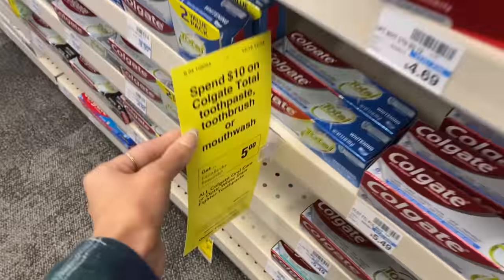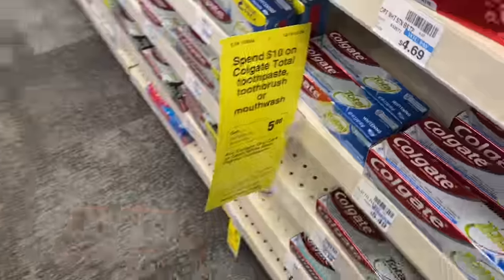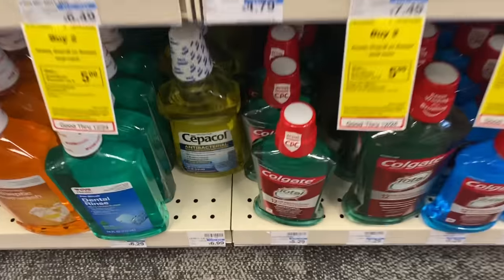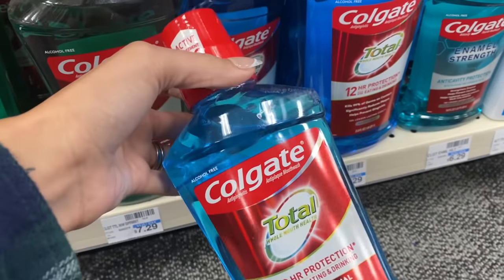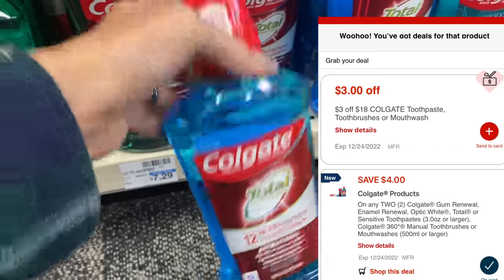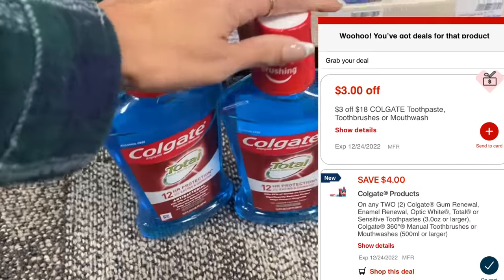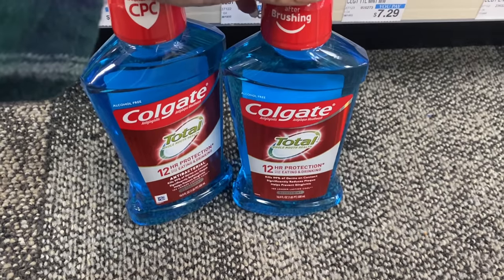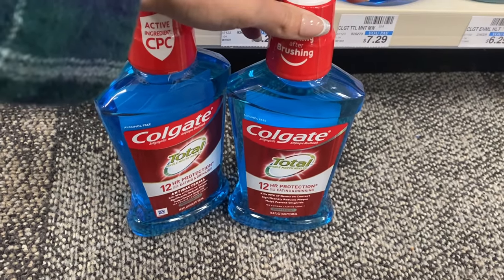Next, we've got select Colgate products for spend $10, get a $5 extra buck. I'm actually going to grab the mouthwash because they're $5.29 each here, and that makes it $10.58 for two. We have a $4 off two digital coupon, so I'm going to use that. We're going to pay $6.58 for these two, earn back a $5 extra buck, and that's going to make the final cost $1.58 for both mouthwashes.